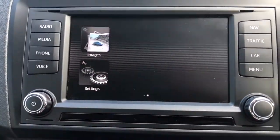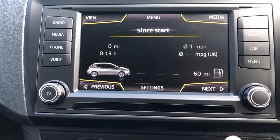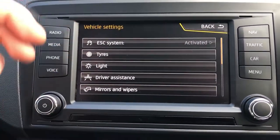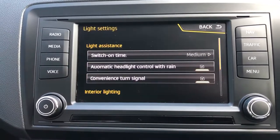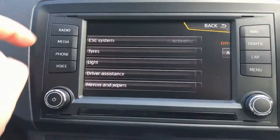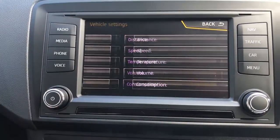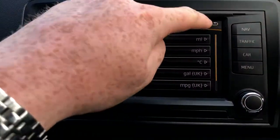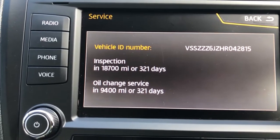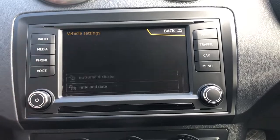If you scroll across, you can have images and change certain settings on there as well. If you go on Car and click on Settings, you'll be able to see you can change your tyres, your ESC, your lights. You can see you've got light assistance. You've also got driver assistance — the driver alert system, mirrors wiping, opening, closing, and you've got your units which you can change as well. The most important one is service — click on there, you can see your next service isn't due for just under a year. Really, really cool.